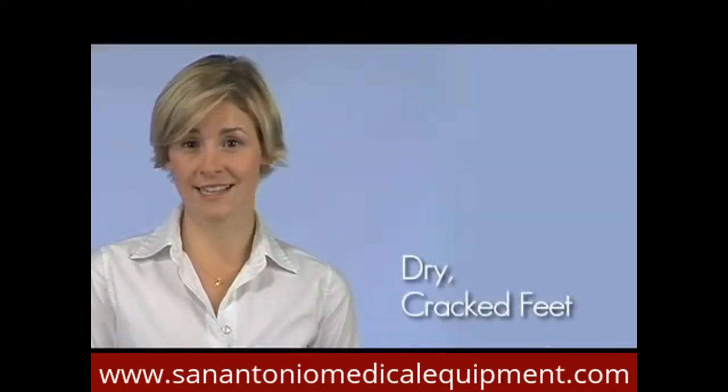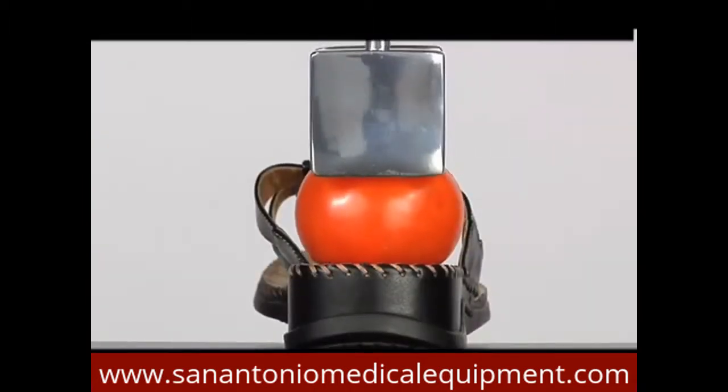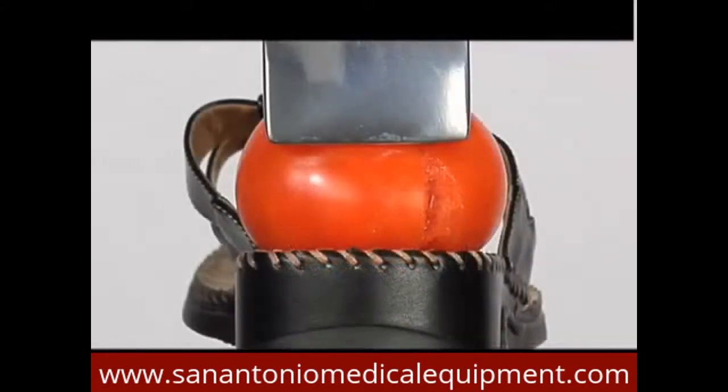Do you suffer from cracked feet and heels? Wonder why? It's because your foot is a lot like a tomato. Put it in a shoe or sandal, and this is what happens. See that cracking?